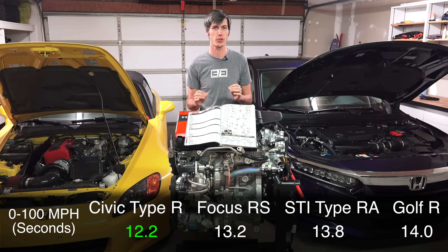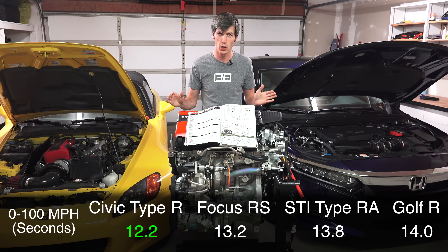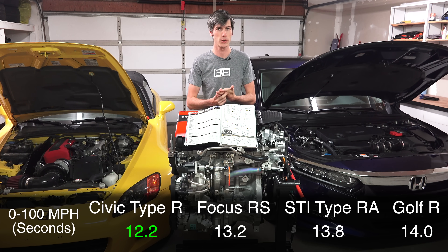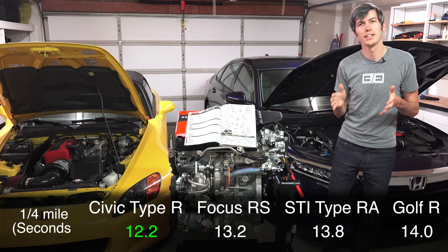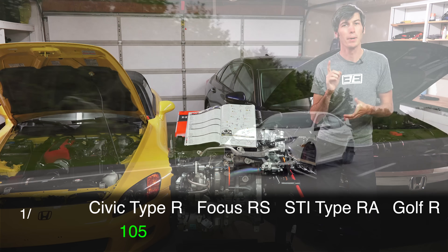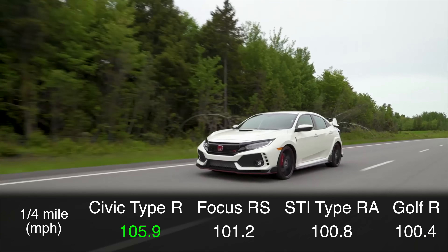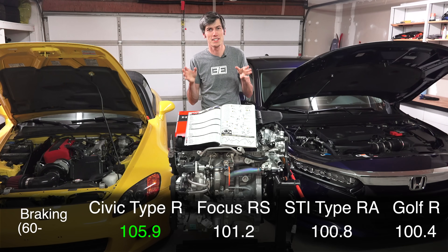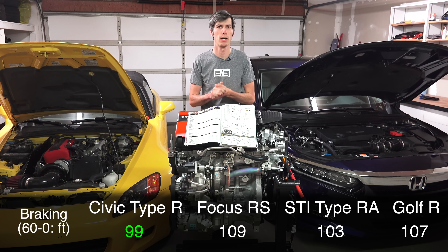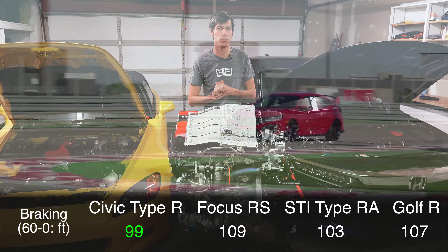It was a full second faster to a hundred miles per hour versus all of the cars, nearly two seconds faster versus the Golf R. In the quarter mile it does lose to the Ford Focus RS by two tenths of a second, but it has nearly a five mile per hour higher trap speed. The Civic has the best braking of the group, the only car out of all four to stop from 60 miles per hour to zero in less than a hundred feet.